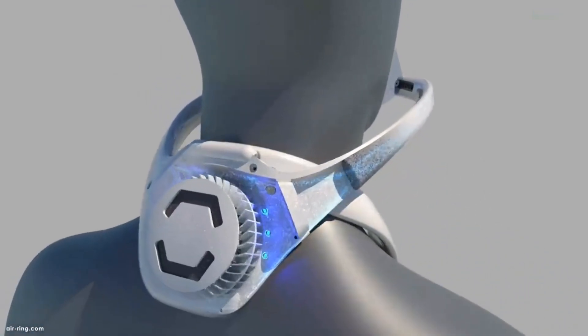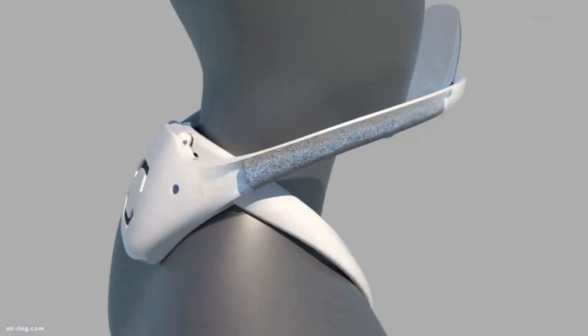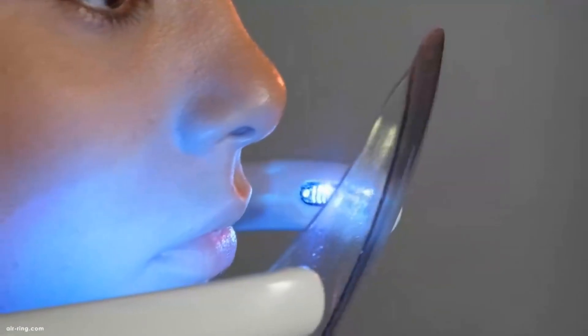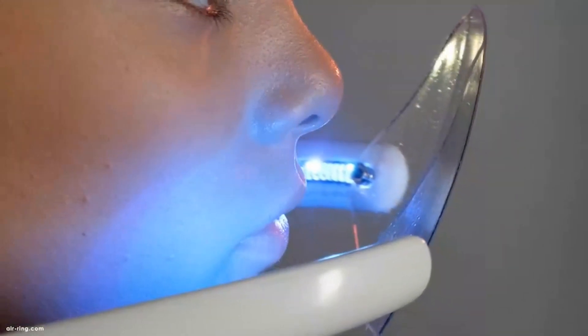With this device, you can enjoy a sterile and refreshing atmosphere on the go. It uses a silent air turbine to draw in the air and pass it through 95% HEPA filters, UVC LED with photocatalytic TiO2, and carbon filters to remove pollutants, allergens, and viruses.